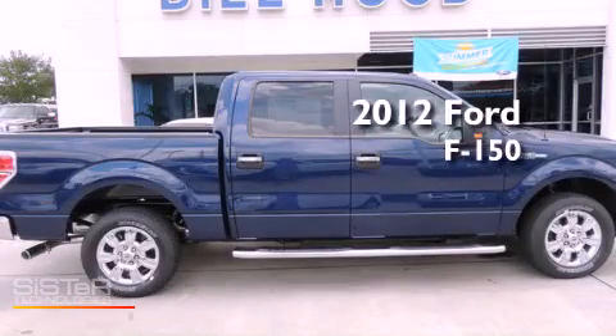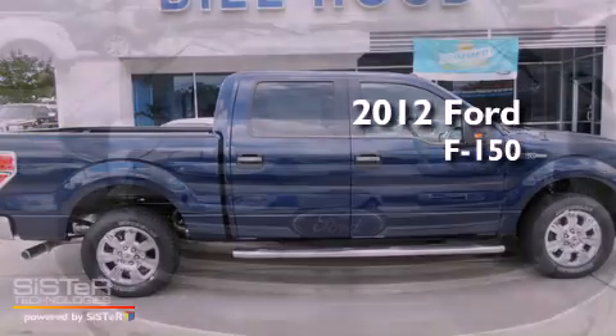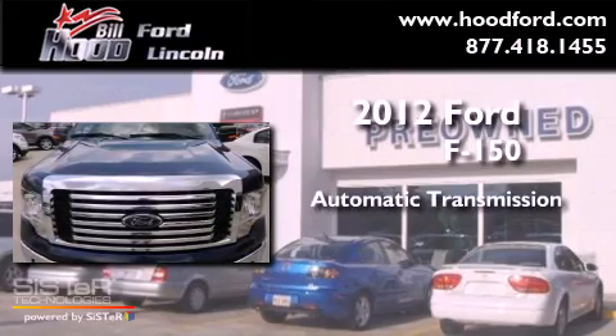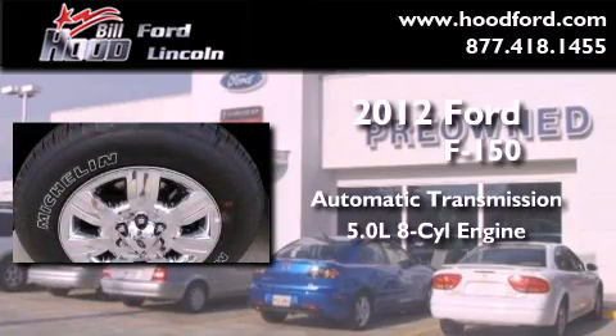This is a brand-new 2012 Ford F-150. This truck has an automatic transmission and a 5.0-liter V8.